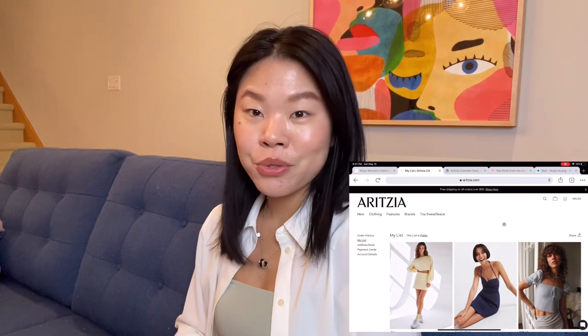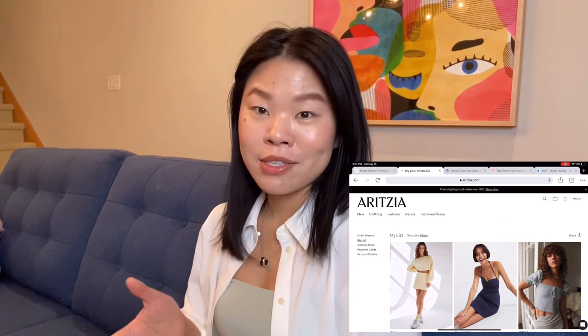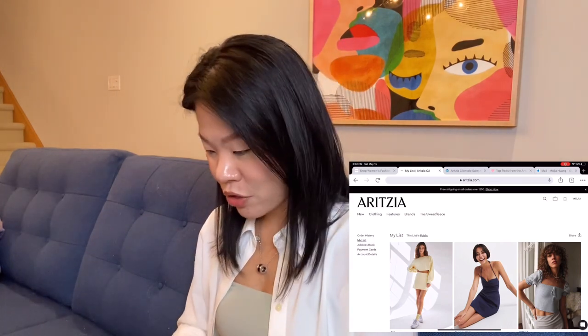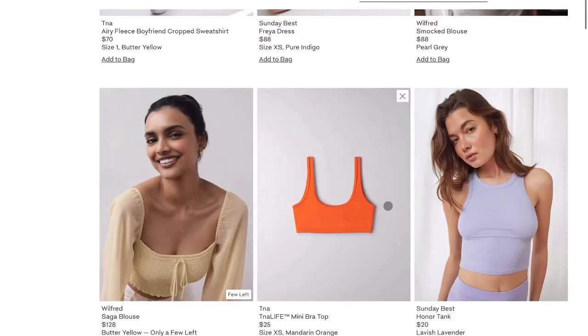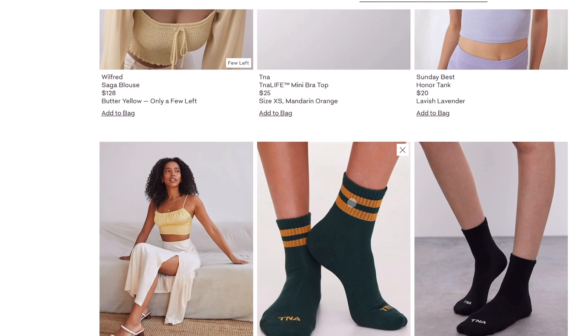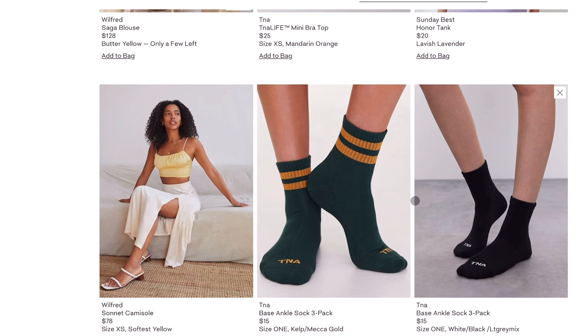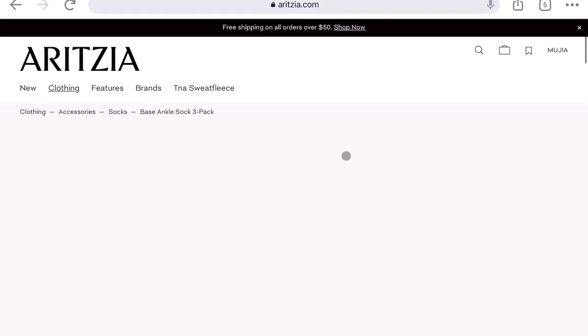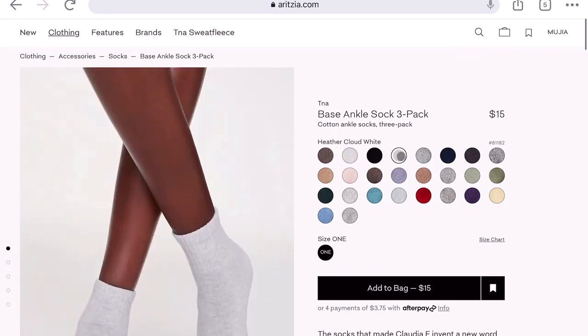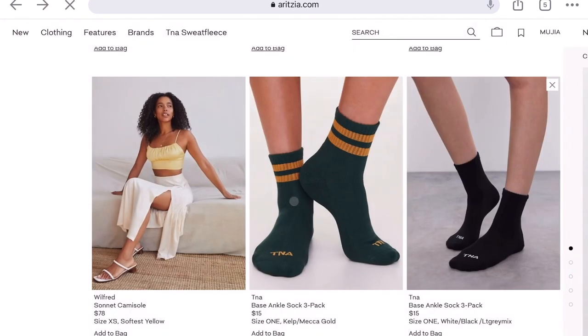Now let's go to my wishlist and I'll show you guys what I want to seriously consider for the sale and some items I'd recommend. First, the Saga Blouse — definitely recommend. It's a very easy, comfortable, and romantic-looking piece for summer. Also, weirdly, their TNA socks — I love them. The thickness and quality are great. It's $15 for three pairs, making it about $5 each. They have a huge range of colors — I have the white one and I'm thinking of purchasing a heathered one, and obviously a butter yellow one.